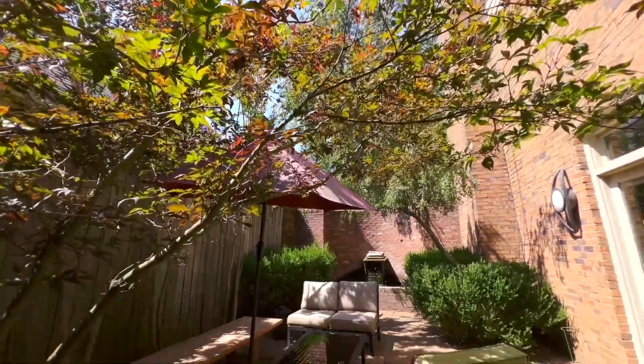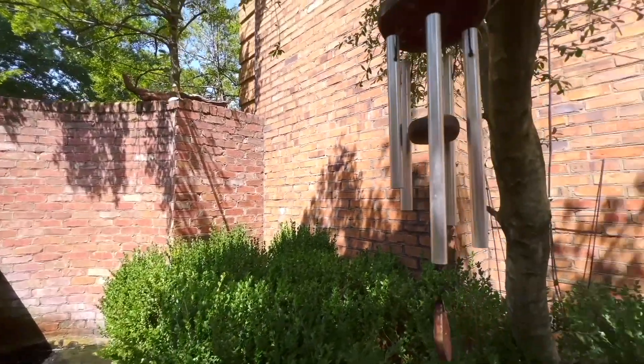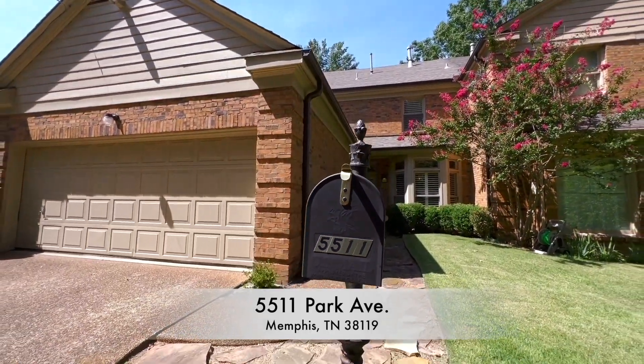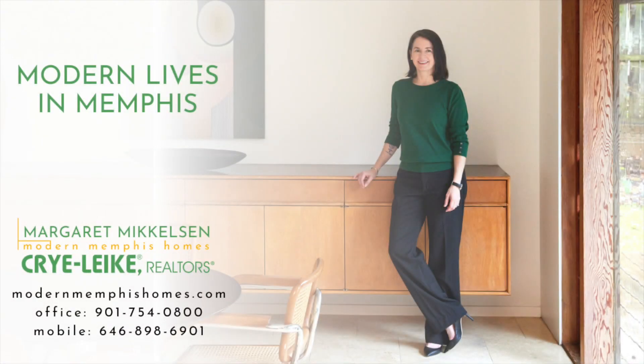The spacious dining room or den opens to the serene courtyard with its fountain and koi pond. A two-car garage and walk-in attic offer you plenty of storage. Decrease your hassle, increase your style.